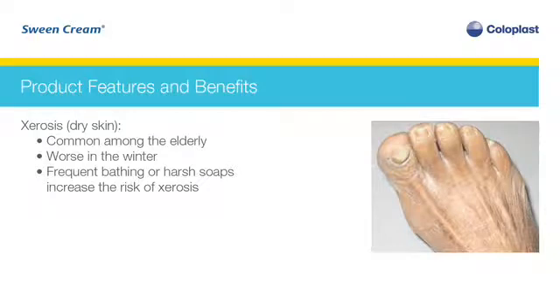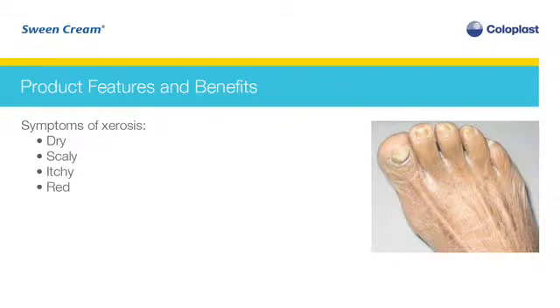Xerosis is the medical term for dry skin and is a common problem, especially with the elderly population. Dry skin usually gets worse during the winter months. Frequent bathing or bathing with a harsh soap may also increase the risk of dry skin. With xerosis, the skin becomes dry, scaly, itchy, and red.